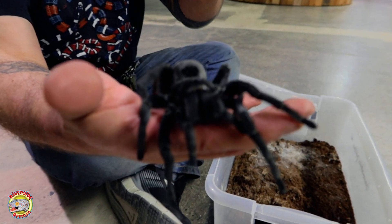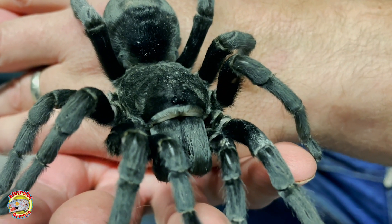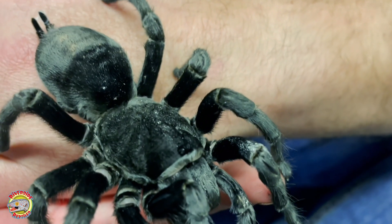If you look right here on top of her head, it looks like she's got only a small clump of eyes, but there are actually eight eyes there, all clumped together. And she can see almost in about a 360-degree view.